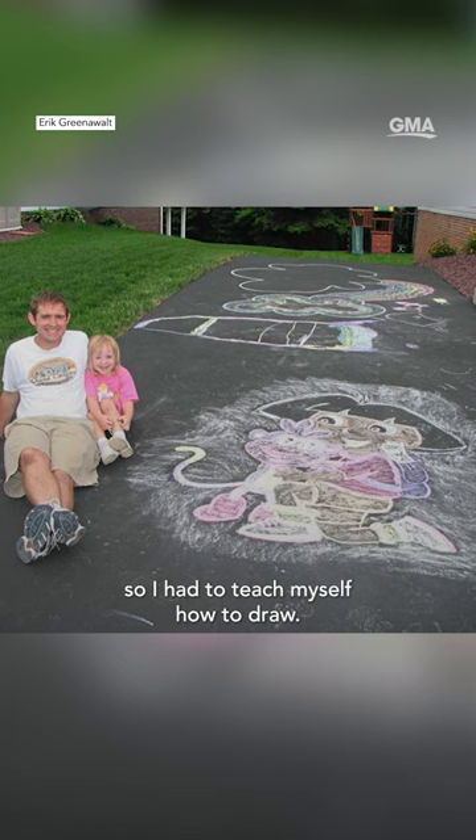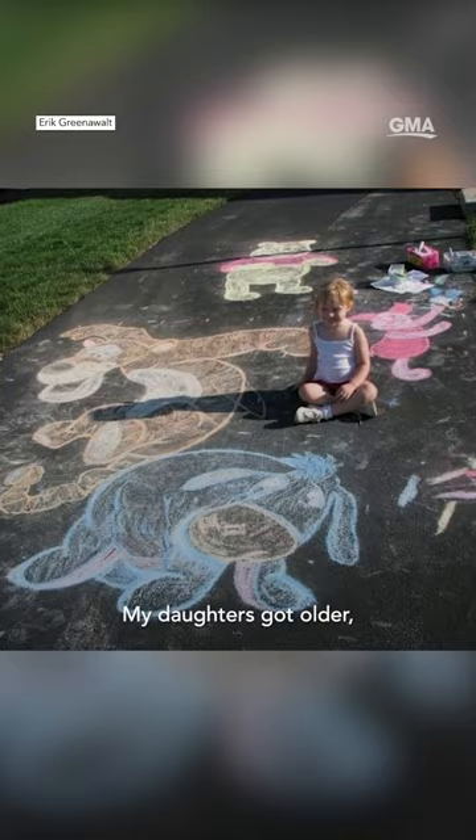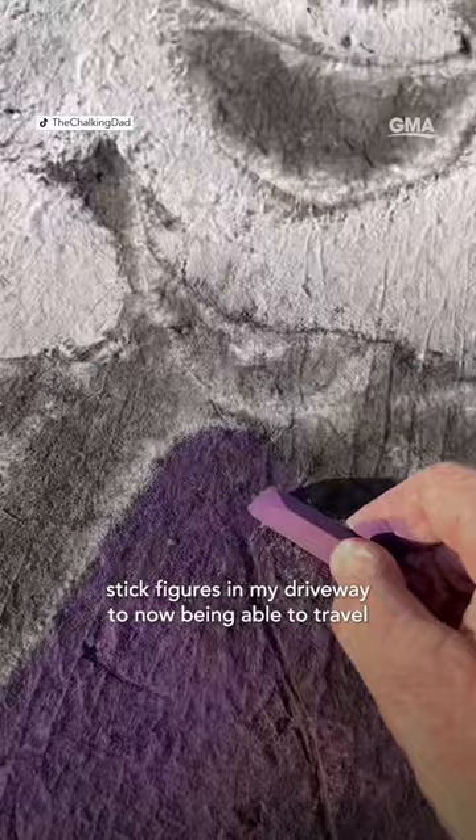Over time it started to morph and I did more and more of it. My daughters got older, they got more and more demanding. In almost 20 years now, I've gone from some of those first crude stick figures in my driveway to now being able to travel around the country and around the world creating chalk art.